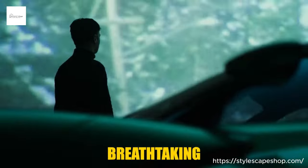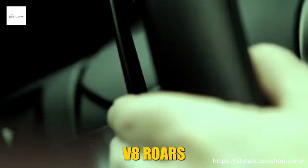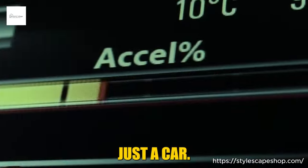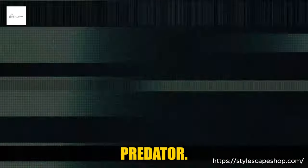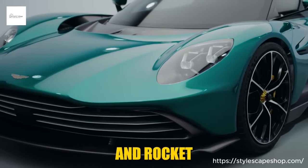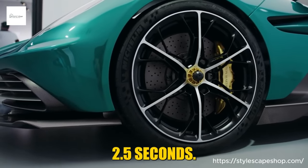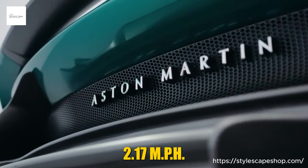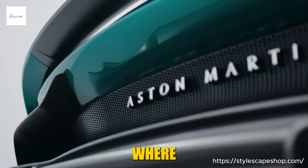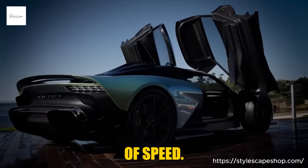But beneath the breathtaking beauty lies a heart that beats with fury. A 690-horsepower twin-turbocharged V8 roars to life, its symphony echoing through the lightweight chassis. This isn't just a car — it's a living, breathing predator, eager to unleash its 553 lb-ft of torque and rocket you from 0 to 60 mph in a mind-bending 2.5 seconds. The top speed? A stratospheric 217 mph, where the wind whispers secrets in your ear and the world blurs into a watercolor painting of speed.